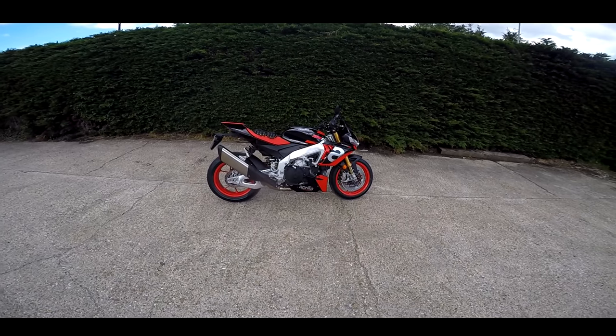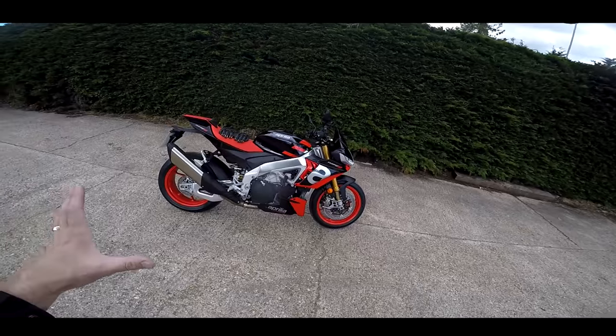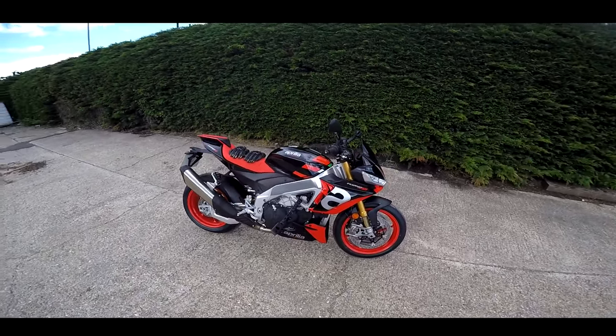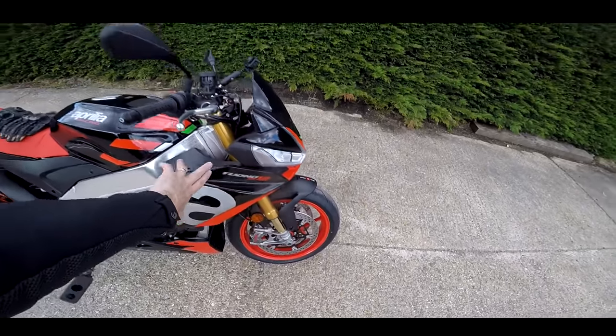Today I'm feeling rather smug and rather happy with myself because finally I've managed to get my hands on the new 2021 Aprilia Tuono V4 Factory.